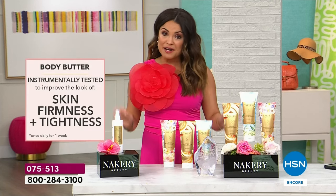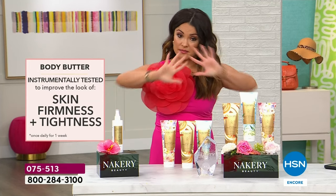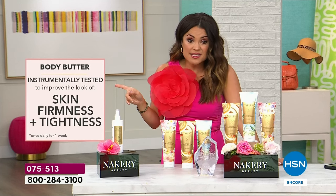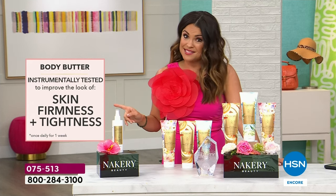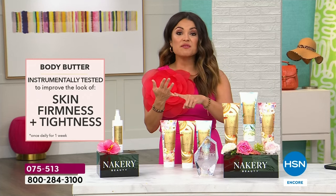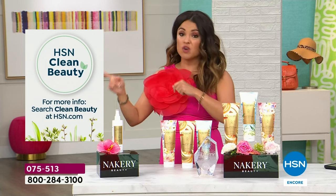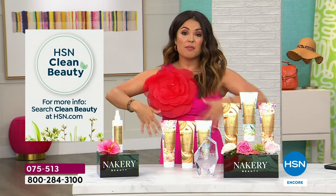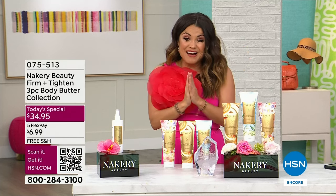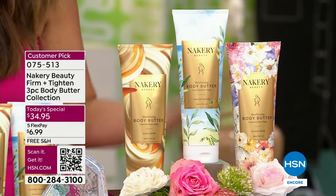That is not an easy thing to come by — there are a lot of standards for it. This is instrumental testing: using actual instruments to measure a change in the skin. Tested to improve the look of your skin's firmness and tightness, and also smooths the look of your skin. Whether it's the back of the arms, above the knees — if you want it to look smoother, firmer, and tighter, you've got to get this onto your skin. It's a huge customer pick, and it's the lowest price in our history for customer appreciation month.